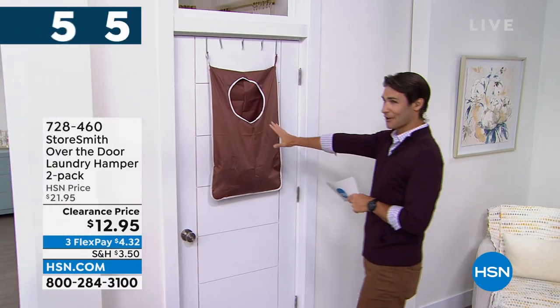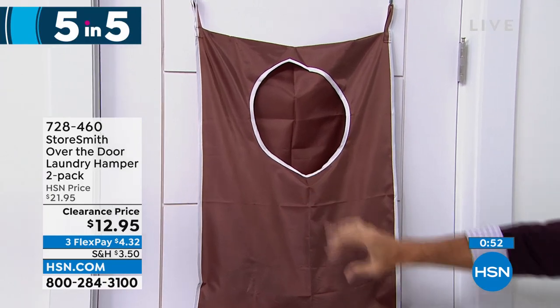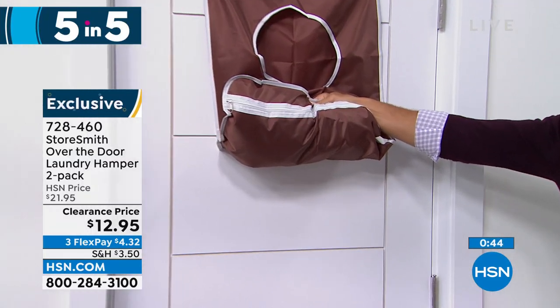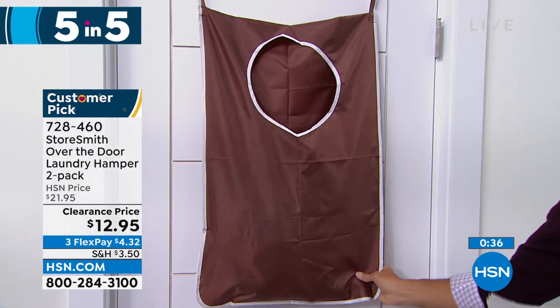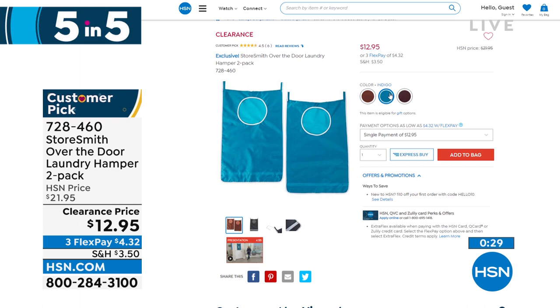First: a door hamper — and you're getting a two-pack. Throw those dirty clothes in, and here's the cool part — on the underside there's a zipper. Put your laundry basket underneath, unzip it, and everything falls right out. Take it straight to the laundry room. Three colors: caramel, indigo (a beautiful teal), and merlot. Getting a two-pack with door hooks for twelve ninety-five. Use the door space, not the floor space. Great if you've got two kids — one hamper per room. That's item one.